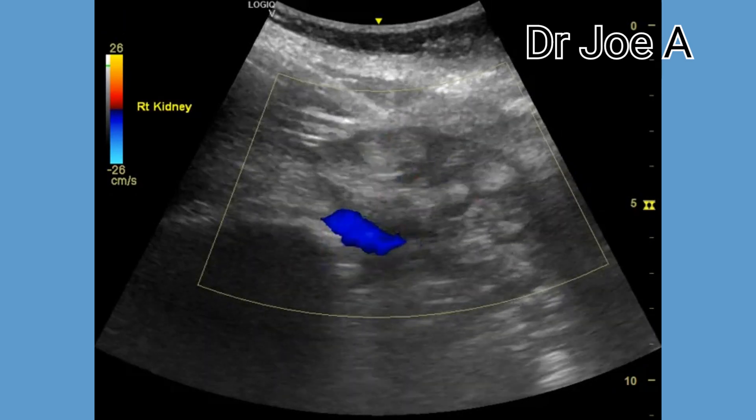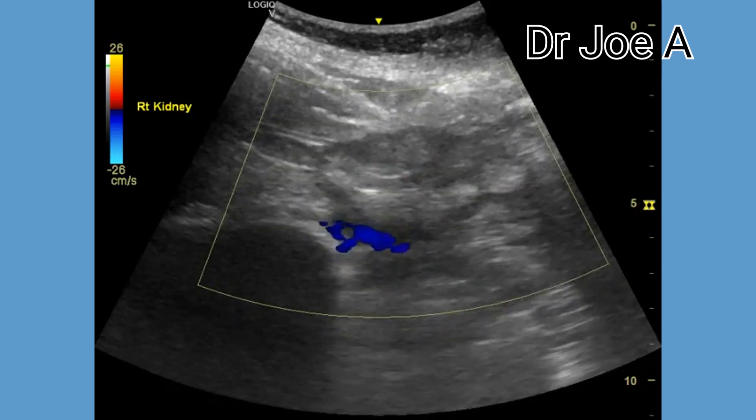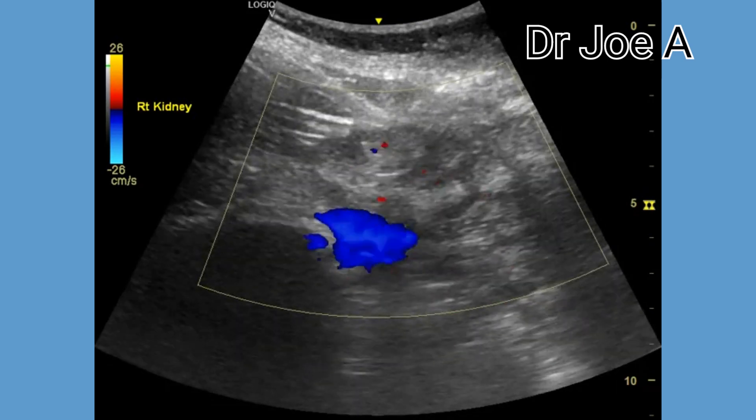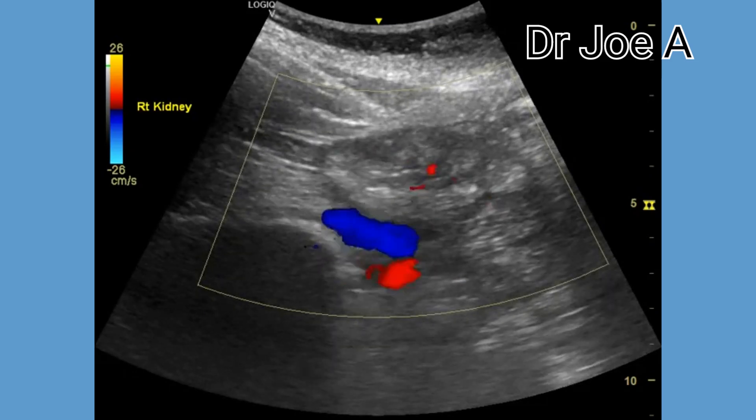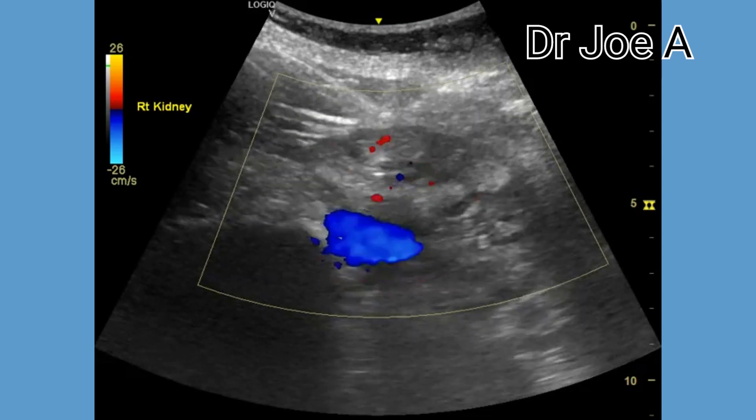As we can see, color Doppler shows mild twinkling artifacts in this patient. Twinkling artifacts on color Doppler is not a reliable sign, as twinkling may not be seen in some cases of nephrocalcinosis.